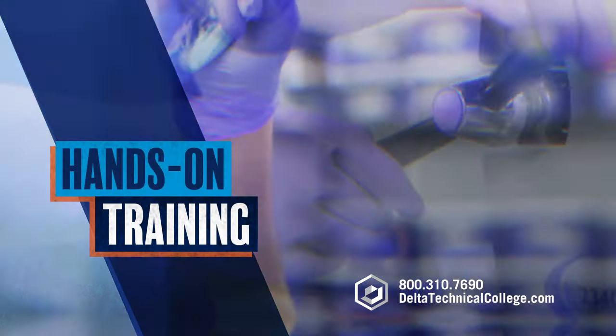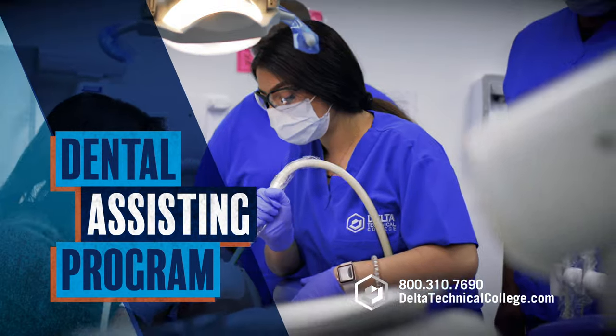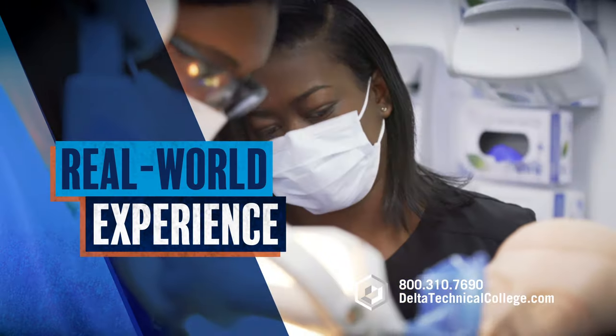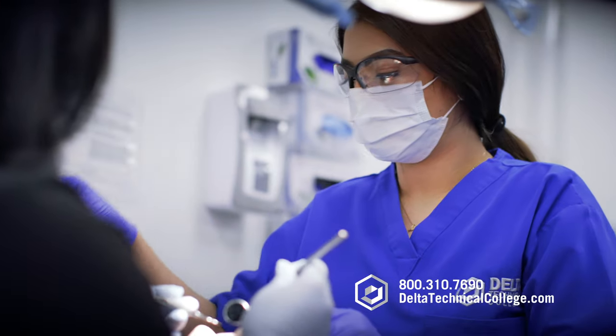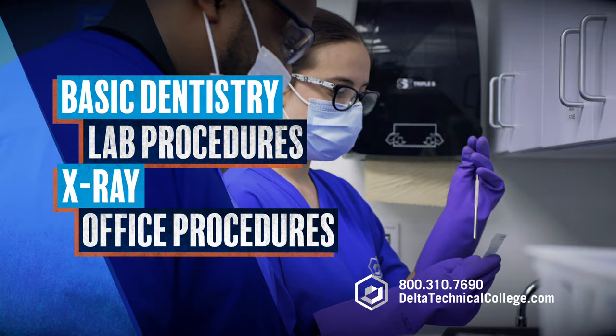Are you ready for hands-on training to help your career take off in just nine months? Delta Technical College's dental assisting program offers hands-on training from instructors with real-world experience. Learn the skills needed to perform basic dentistry, laboratory procedures, x-rays, and other office procedures.